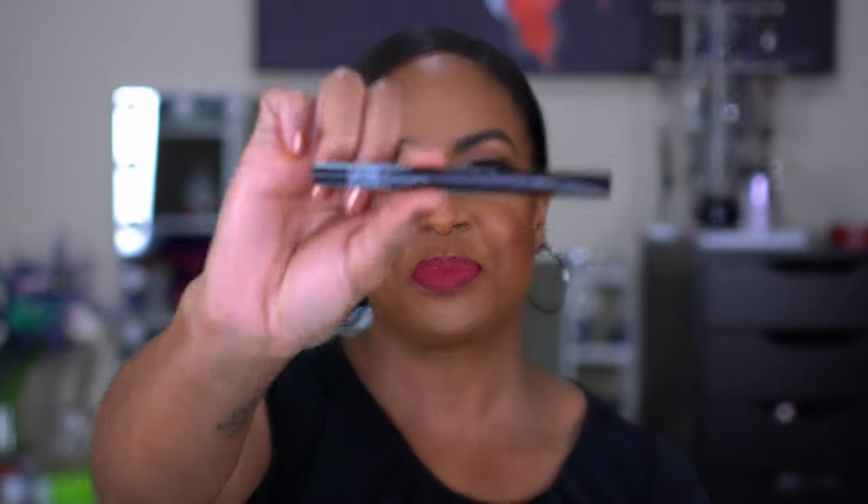My absolute favorite lash glues: number one is the Eylure London 18 Hour Lash Glue in clear — latex free. I love it because it's clear, and it helped me feel comfortable wearing lashes without eyeliner. But then Kiss came out with the Lash Glue Liner, which changed my life. You apply it like you're doing your eyeliner, then stick your lashes to it — the glue is exactly where it needs to be. I have it in black and clear, and this may be the only lash glue I buy from now on.